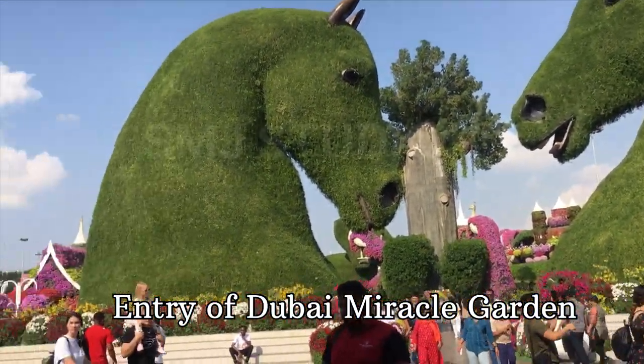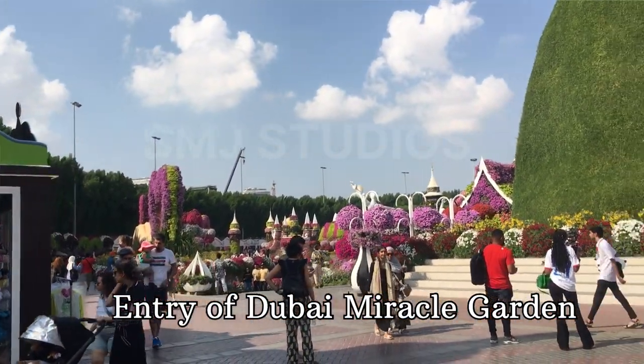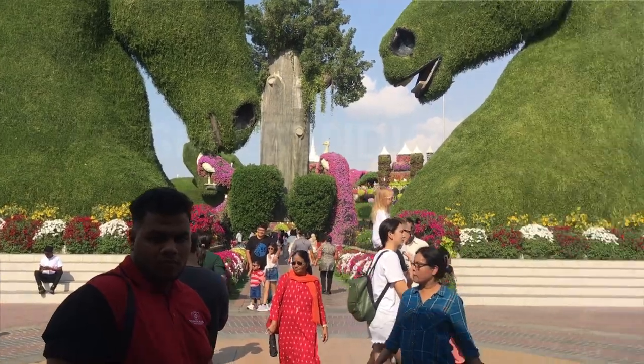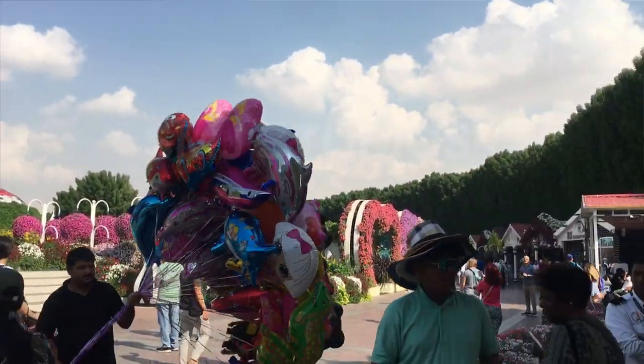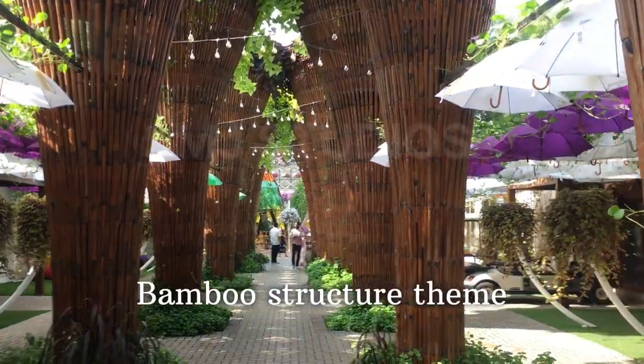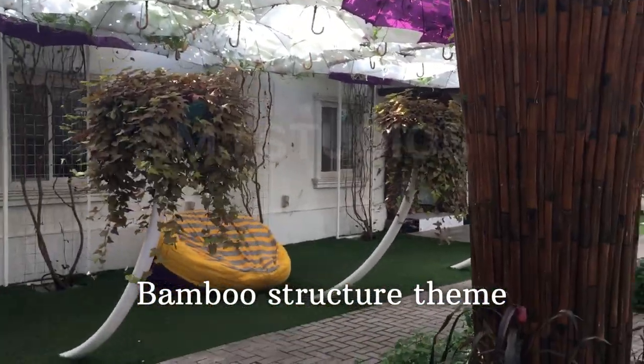We are going to talk about Dubai Miracle Garden. I am currently in Abu Dhabi. My friends are going to visit me in Dubai. At that time, I am going to talk about Dubai Miracle Garden, Burj Khalifa, and Jumeirah.